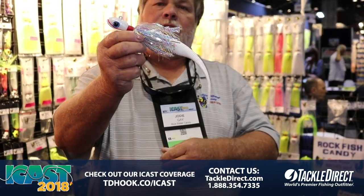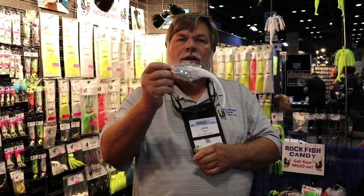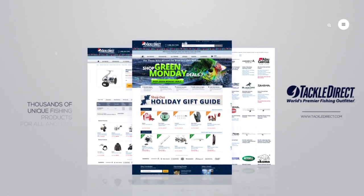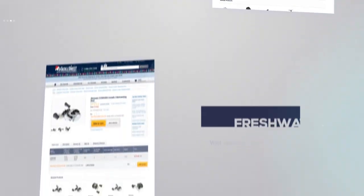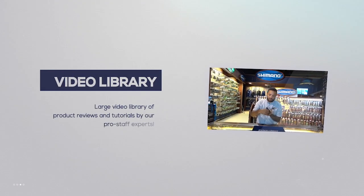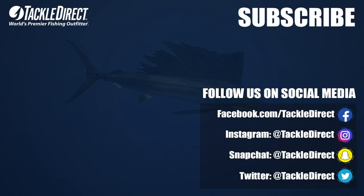Nice looking bait for jigging, trolling, or casting — either one. Nine inch tails. See them at tigledirect.com. Thank you. I'll see you next time.